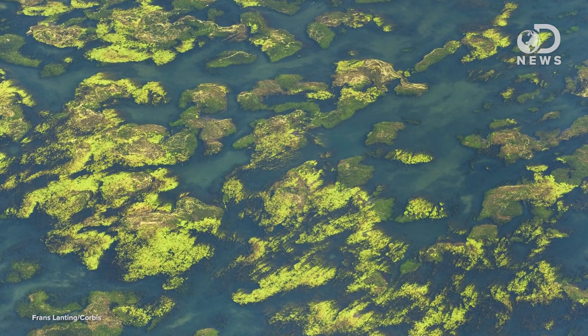Algae blooms still occur in that area of the ocean, which led the team in the right direction to figure this whole thing out. You can check out the whole whale graveyard for yourself — they scanned in 3D models of the whole area that you can look at and zoom around. It's pretty insane.